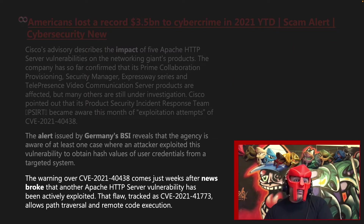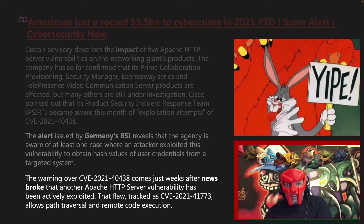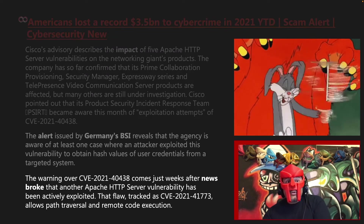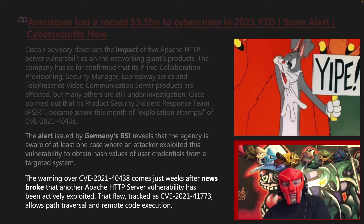The warning of CVE 2021-40438 comes just weeks after news broke that another Apache HTTP server vulnerability has been actively exploited. That flaw, tracked as CVE 2021-41773, allows path traversal and remote code execution.